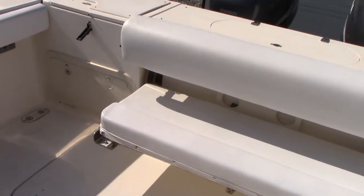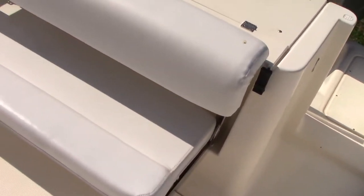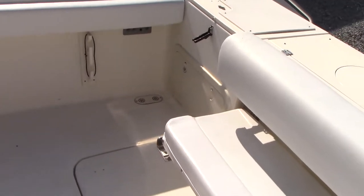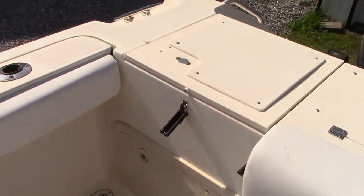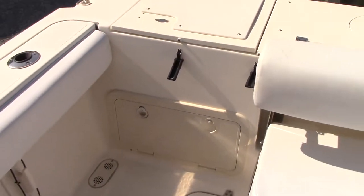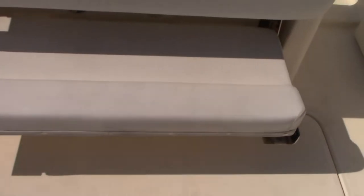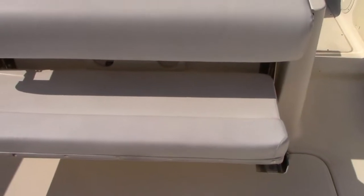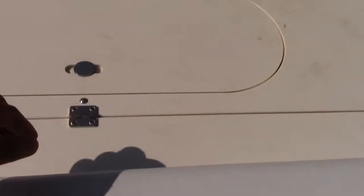All the upholstery is in great condition — no major rips or tears, soft to the touch, and has good color. Batteries and switches are located in that compartment. The generator is located under here. This seat also folds up and away if you're out fishing for the day, or you can keep it out as it is now. Live well here on the transom.